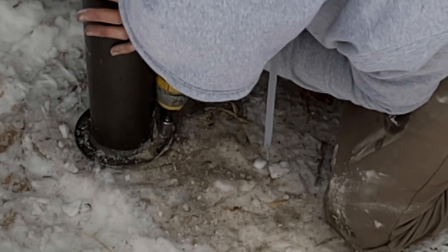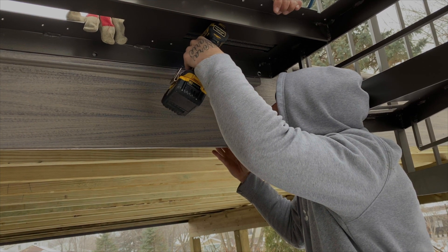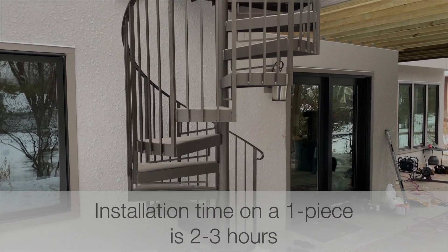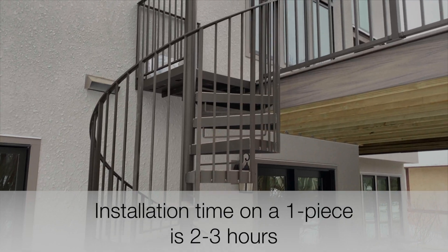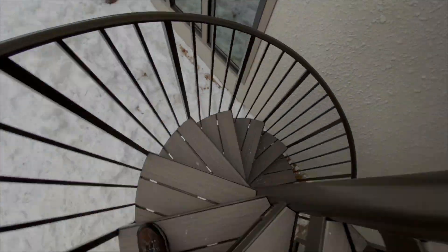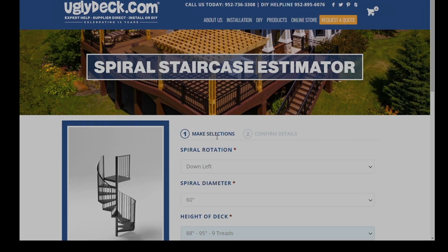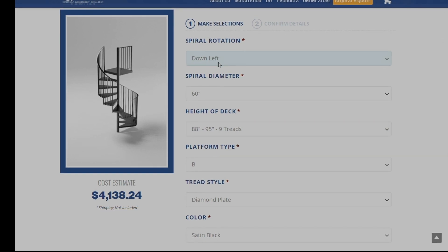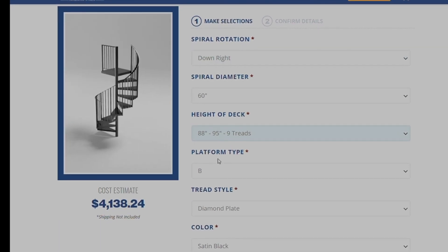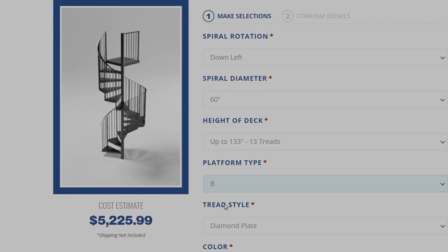We'll mount the base of the spiral on this footing. You can build your spiral online at uglydeck.com — the spiral estimator shows you height, rotation, platform, and color options along with a cost estimate. Go to uglydeck.com and click on spiral staircases in our products menu.